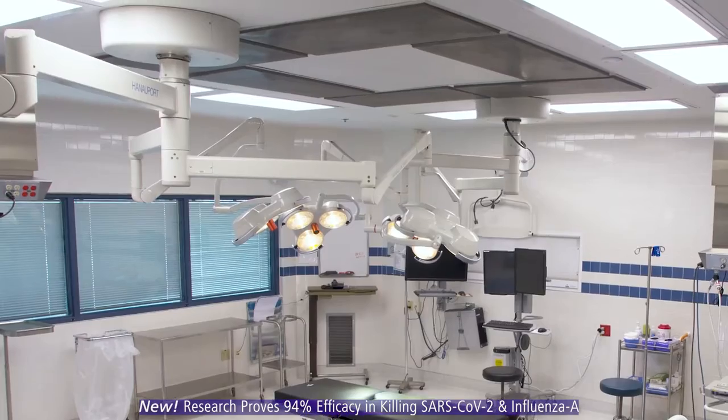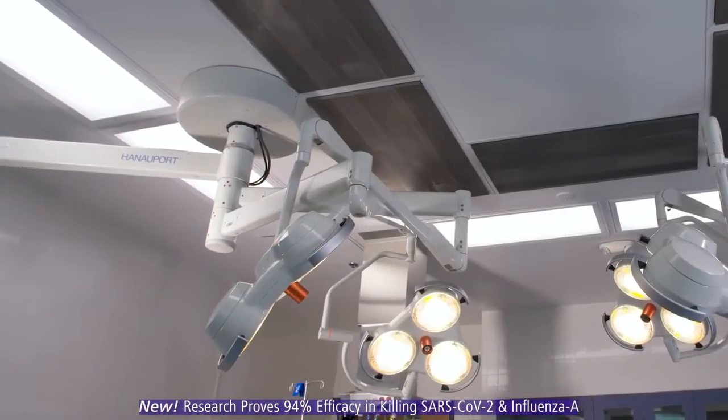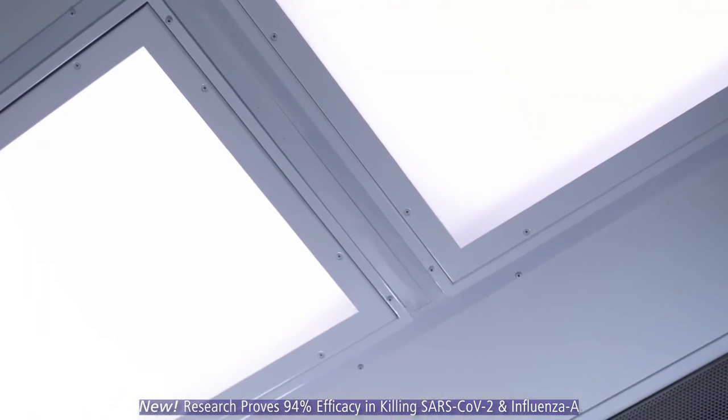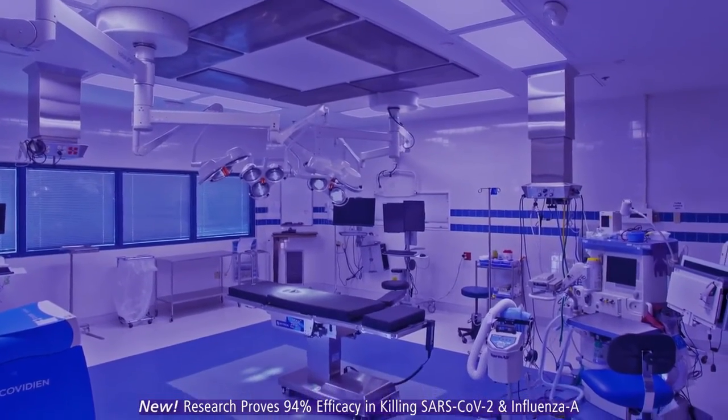IndigoClean reduces costs. It delivers a great return on investment. And it protects your patients safely, continuously, and automatically. This powerful, unique technology is IndigoClean.